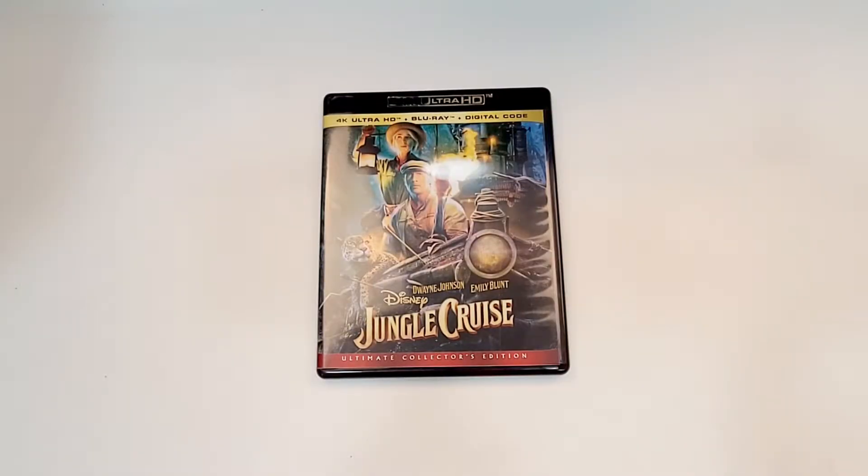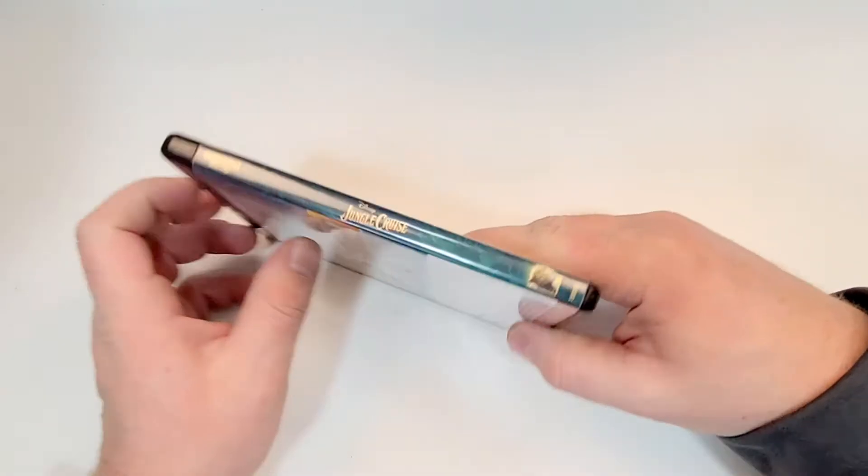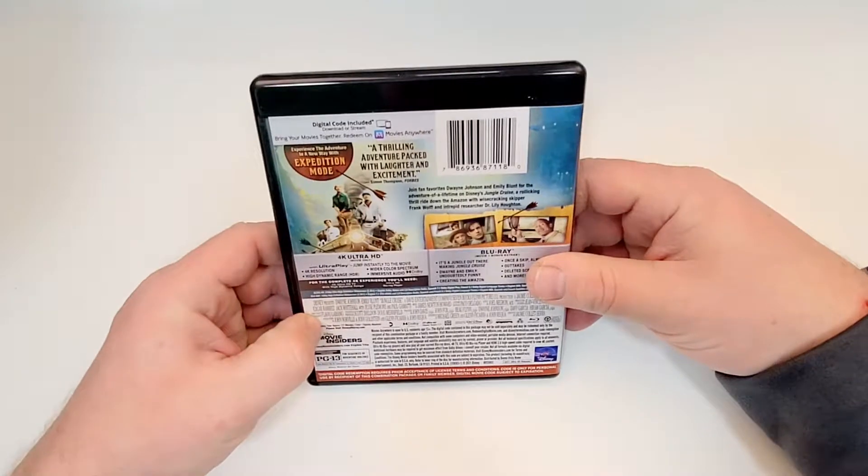This one is available now. Jungle Cruise does include 4K Ultra HD, Blu-ray, and digital. Fun artwork here on the cover. Here's a look at the spine — it does have Disney on the spine.